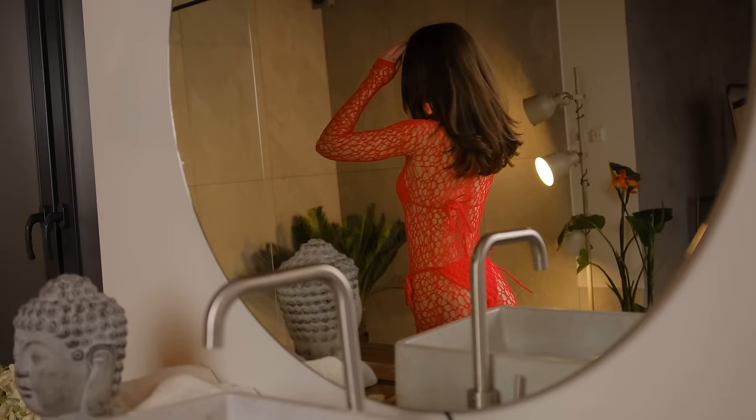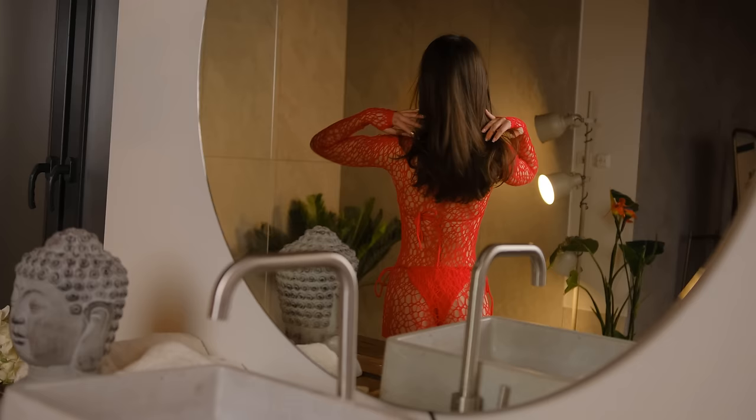Perfect for a day under the sun or a sultry beach soiree, this mini dress is versatile enough to transition seamlessly from beach to boardwalk.